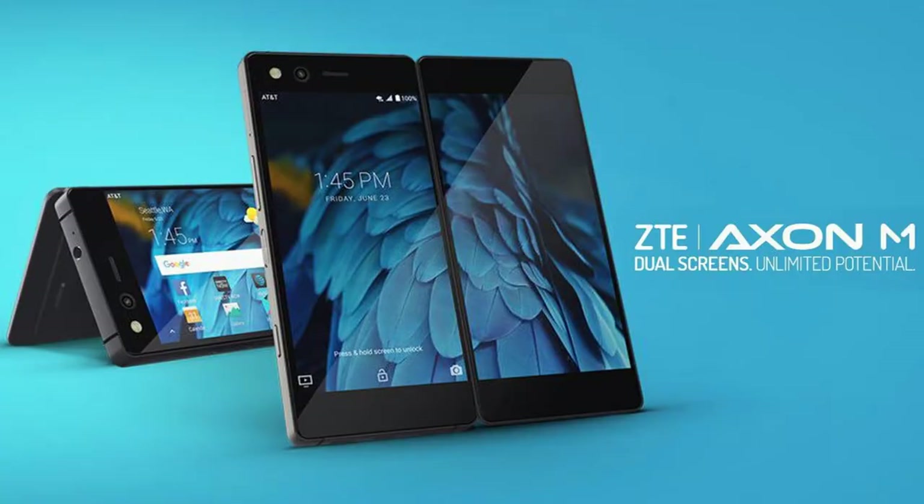You might have heard about the ZTE Axon M and the dual-screen foldable smartphone which was just announced a couple of days ago. Well, I've got something very similar for you guys today called the NEC Medias W — the true foldable smartphone, released in Japan in 2014.